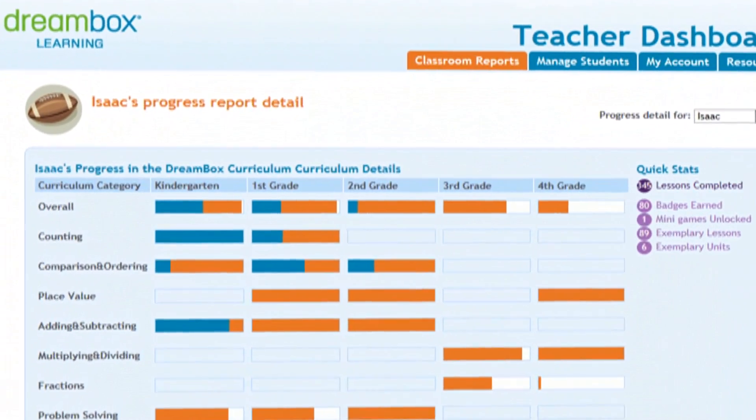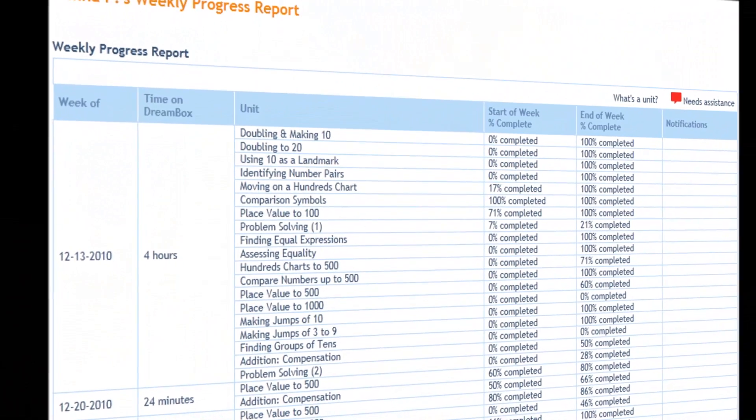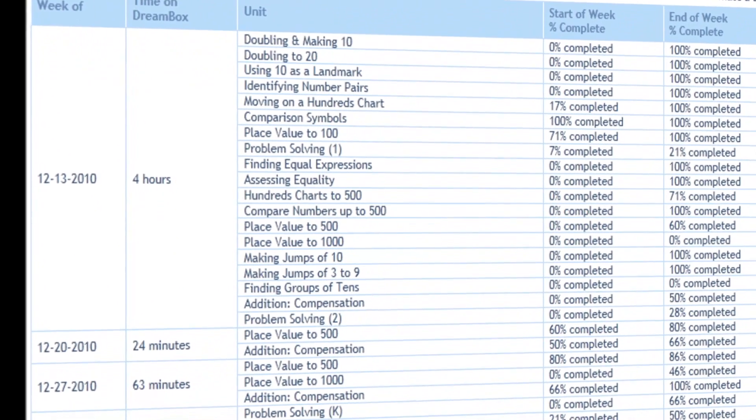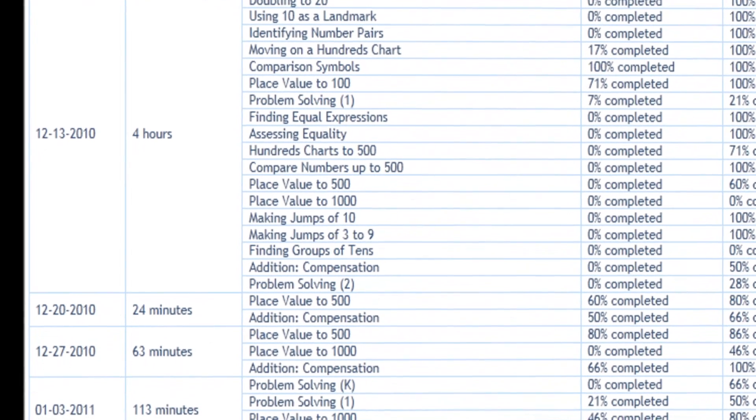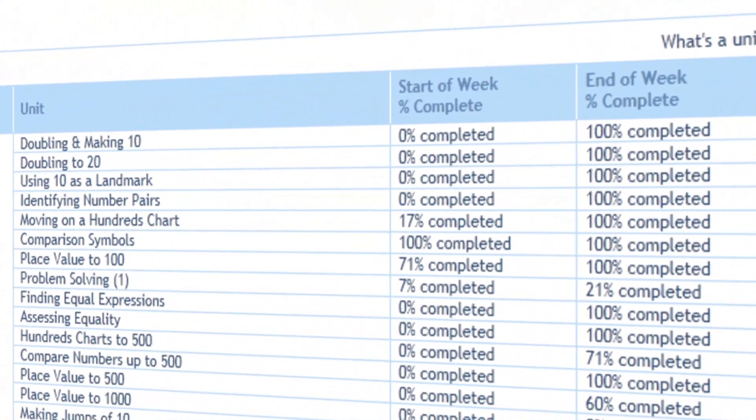Dreambox supports teachers and administrators with real-time reporting. The reporting tools are helpful to me because on the weekly report, I can see exactly what concept my students are working on. I can see if they started an activity but didn't finish it. I can see activities that they've completed and gotten 100% on. I can see what activities are coming up next that they haven't gotten to yet.